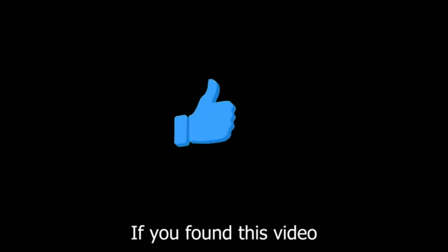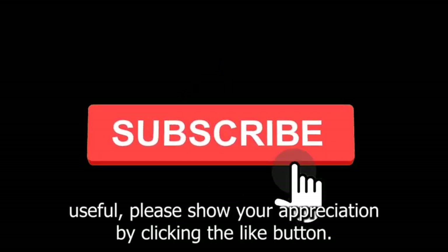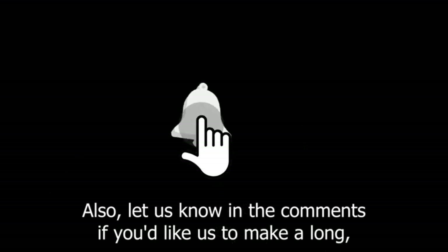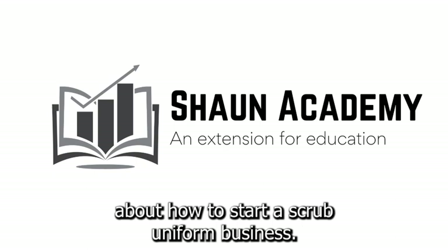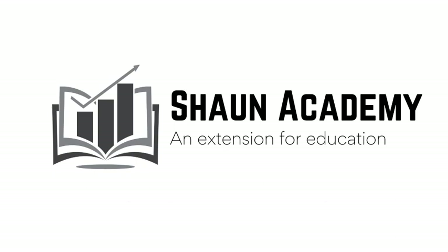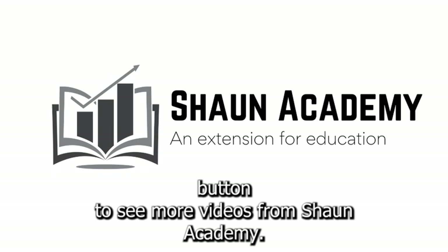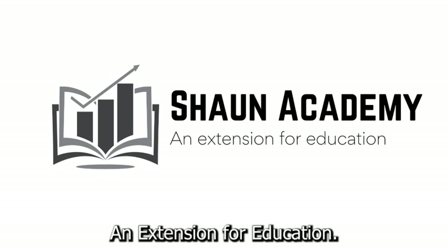If you found this video useful, please show your appreciation by clicking the like button. Also, let us know in the comments if you'd like us to make a long, comprehensive follow-up video to learn more about how to start a scrub uniform business. Don't forget to click the subscribe button to see more videos from Sean Academy, an extension for education.